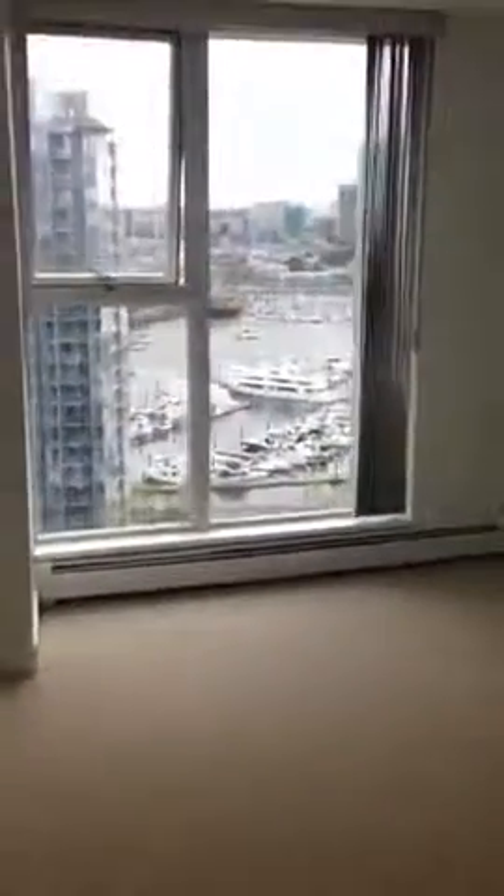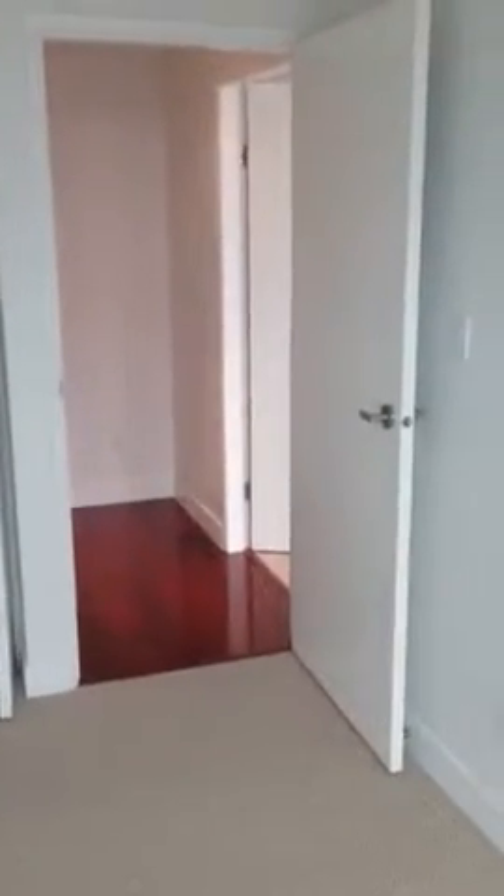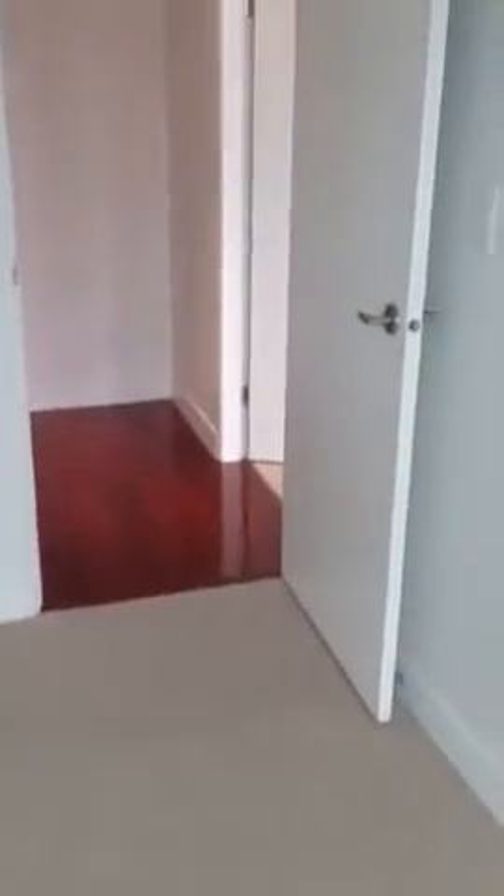And the first bedroom — nice view. Sort of moving on the carpet; apparently the carpet is new as well.